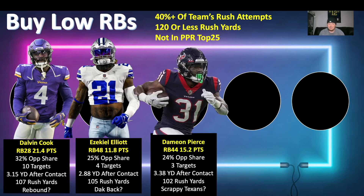Next back is Damian Pierce — RB44 with 15.2 points and a 24% opportunity share. What's killing the opportunity share is week one when Rex Burkhead got all those targets out of the backfield, plus they've been spreading it to wide receivers — only three targets in two games. The 3.3 yards after contact per attempt is very tempting. The Texans are scrappy and will be in a lot of games, which could allow more game scripts where they're running the ball.